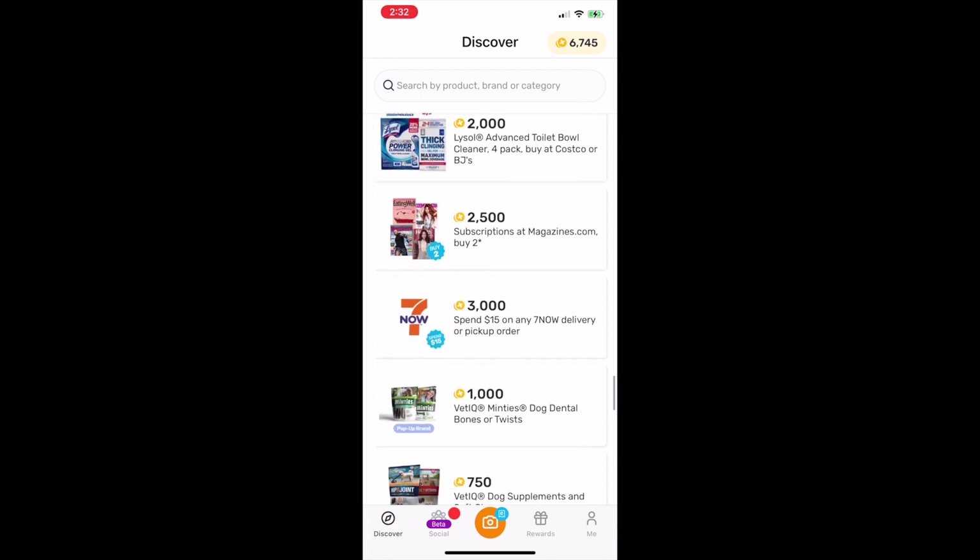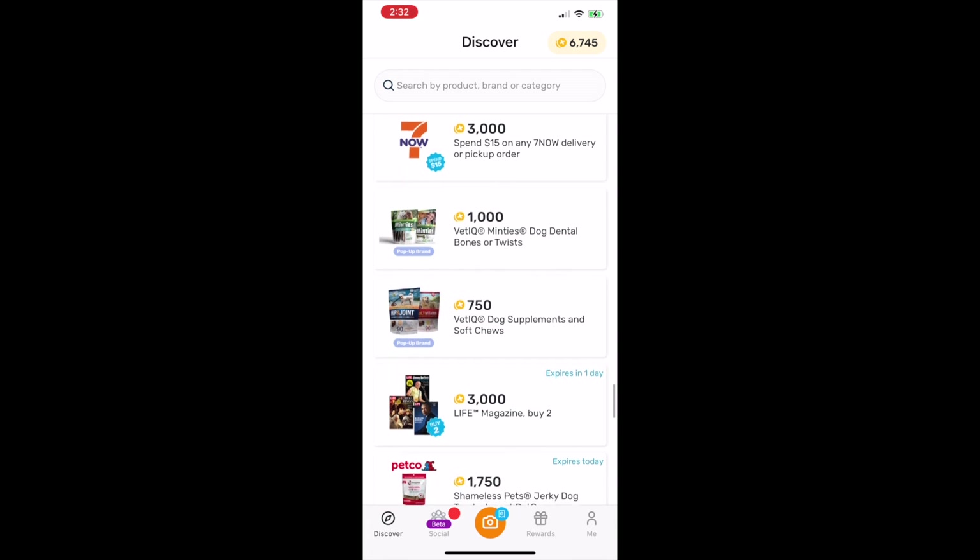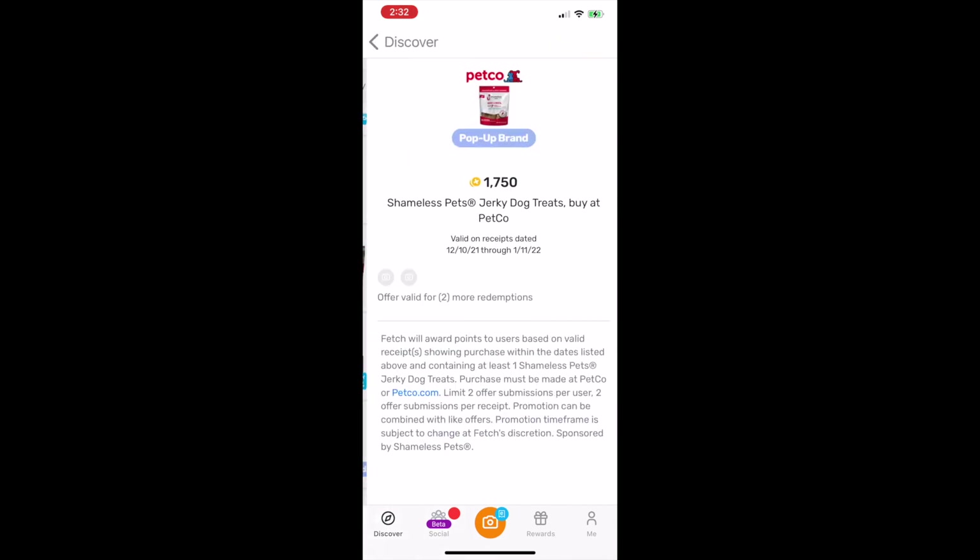When you sign up using my sign-up link, you will earn a bonus point. Link will be down below in the description box.